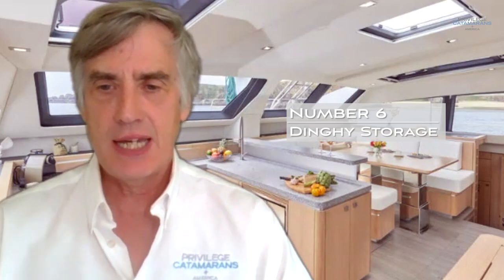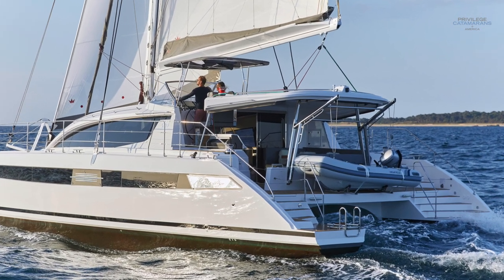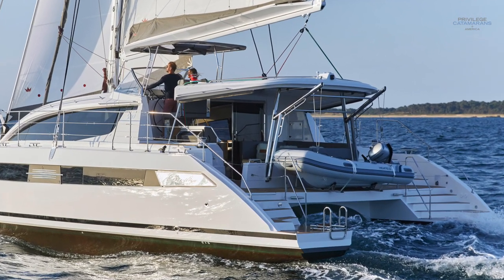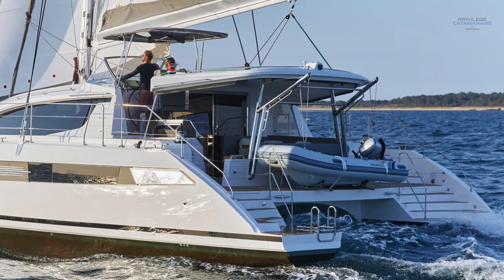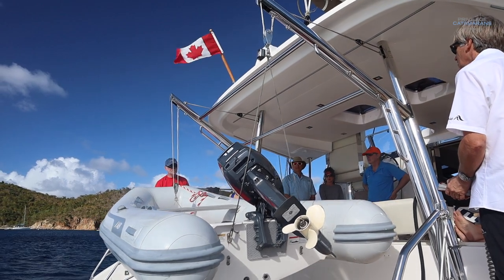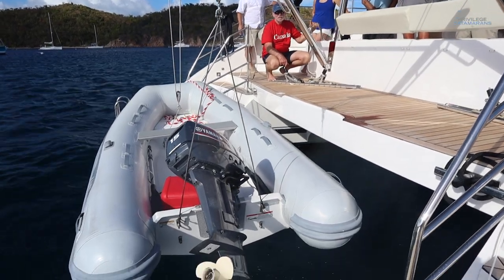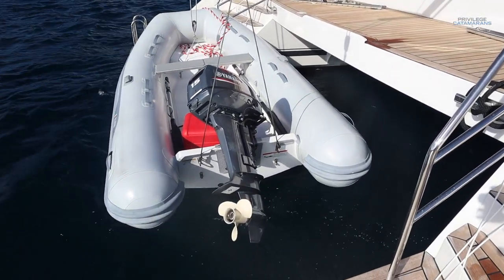One of my favorite features on the Privilege 510 is the dinghy storage. Not having a tender dangling off the back of your boat in a storm is a wonderful thing. The Privilege 510 uses a crane-type system that lifts and rests your tender on a solid platform. Many of our clients really like those heavy center-console type dinghies, so this is a particularly important and nice feature for this boat.